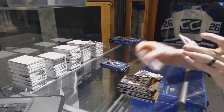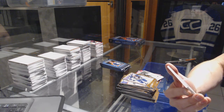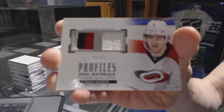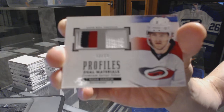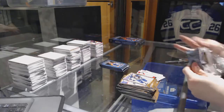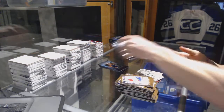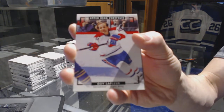We've got a profiles three-color patch and fight strap, number 12 of 13, for the Carolina Hurricanes Noah Hannifin — profiles patch and fight strap out of 13, Noah Hannifin. Wire photo for the LA Kings Wayne Gretzky, color art for the Montreal Canadiens Guy Lafleur.